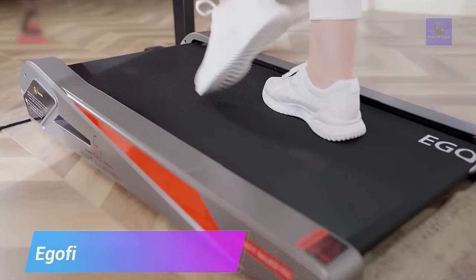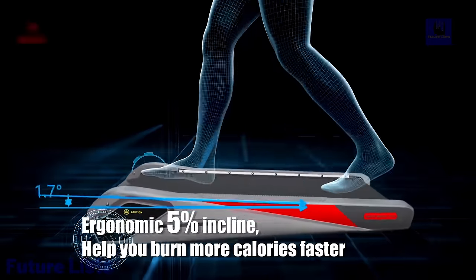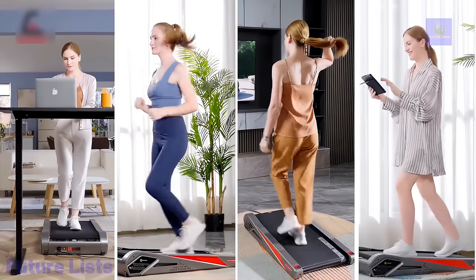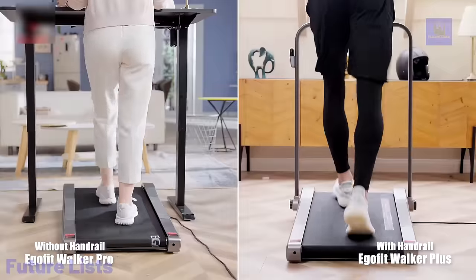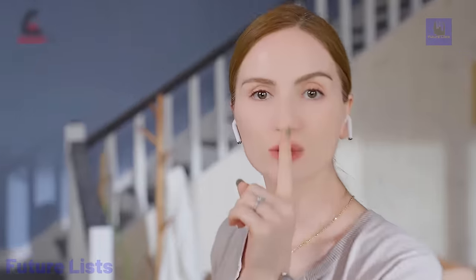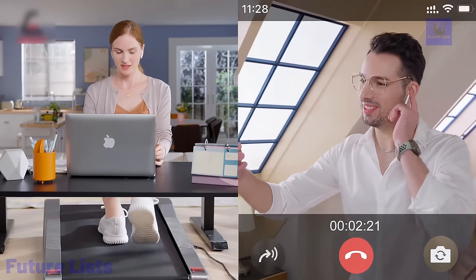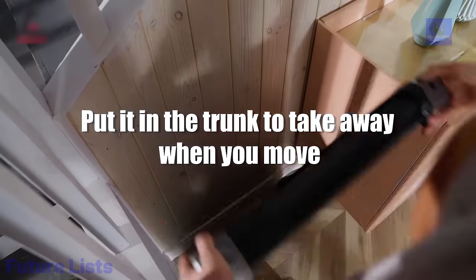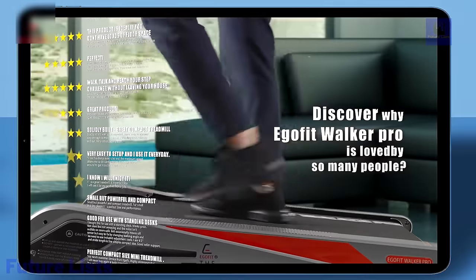With the eGolfit Walker Pro, you can stay active and productive at the same time. The compact design and powerful motor make it perfect for both walking and light jogging, with a speed range from 0.5 to 7 mph so you can set your own pace. With Bluetooth connectivity and a free mobile app to monitor your progress, you'll track fitness goals in no time. Its slim profile makes it easy to store, and a high-precision pressure sensor lets you monitor speed via LCD display or mobile app.